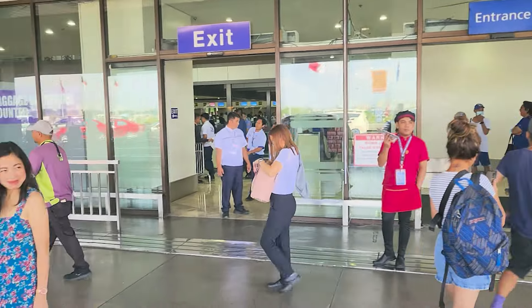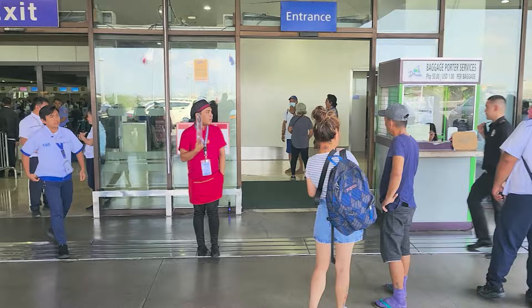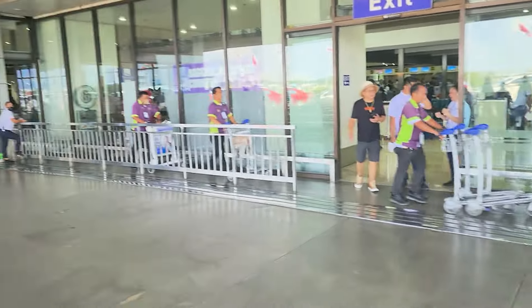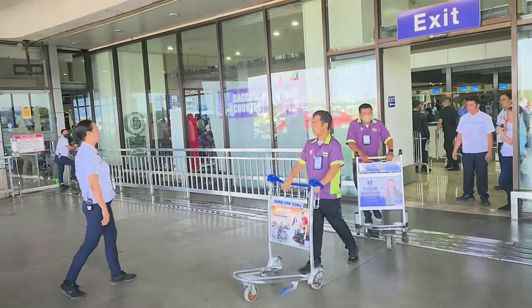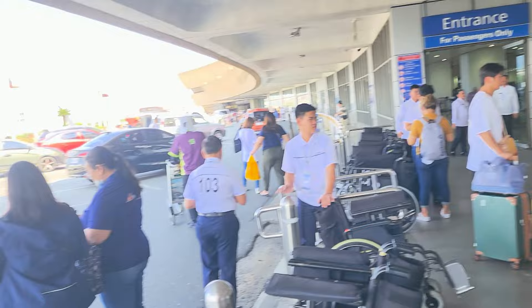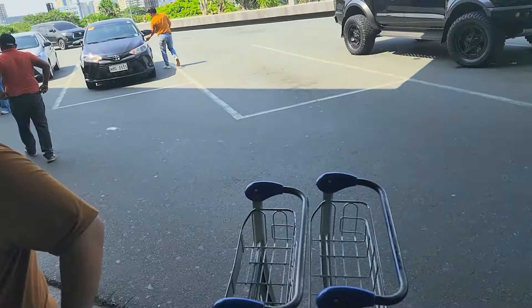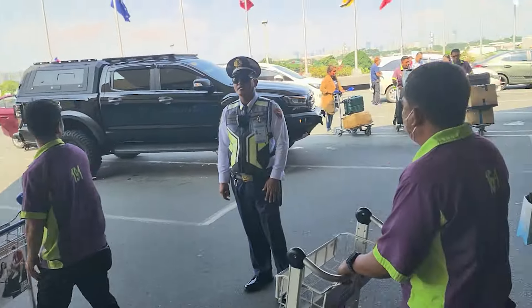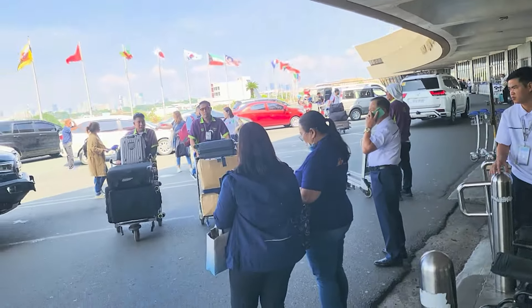That lady just paid for a porter to carry her bags through the airport. The porters come back through with their trolleys and head out to meet arriving cars. You can do this yourself of course — grab a trolley, unload your car and take it into the airport — or you can have one of these guys do it for you.